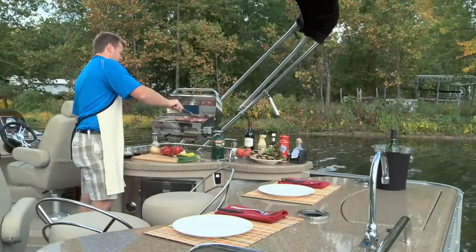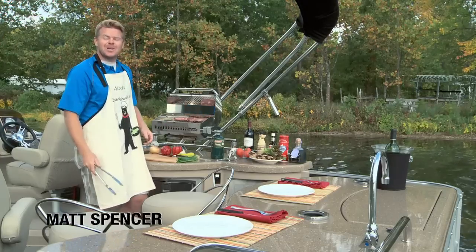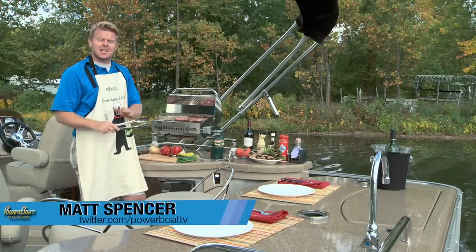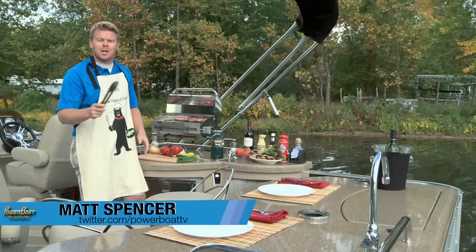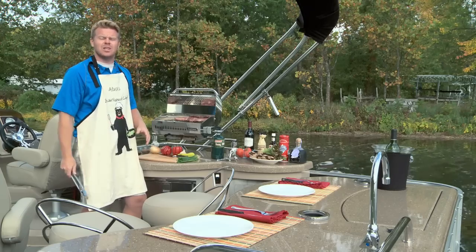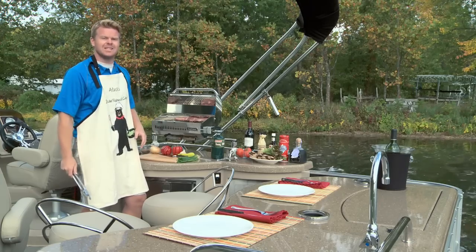I'm Matt Spencer and welcome to Power Boat Television. What's great about pontoons is that the flat deck basically gives you a blank canvas to work with. So this week on the show, we're going to spend some time inside pontoons to see just how far you can take them.